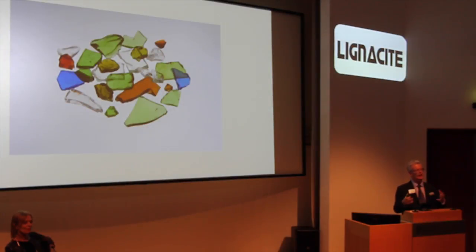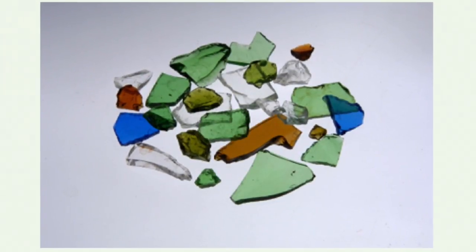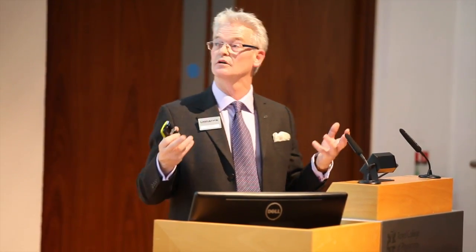I thought it would be a lovely idea to produce a modern stained glass window type out of recycled glass. So we made a block of 100% recycled glass with some white cement, and then we tried cutting it very, very finely, so that if it was put up in a building, the light would come flooding through and it would look stunning. Didn't work, of course, like most good ideas.